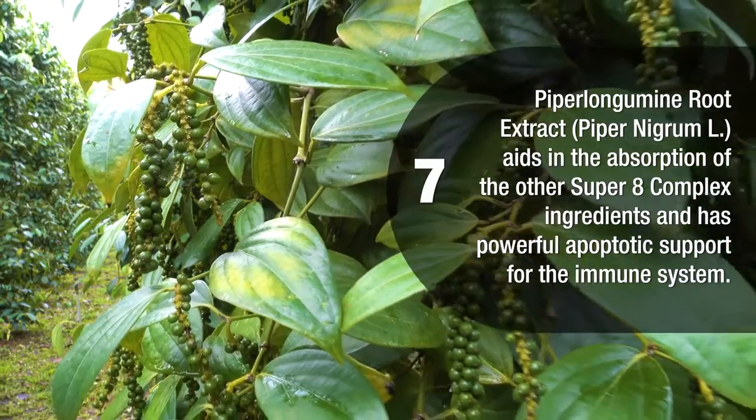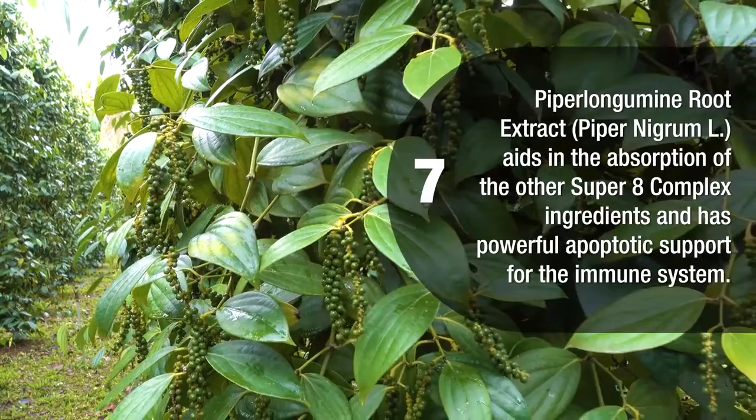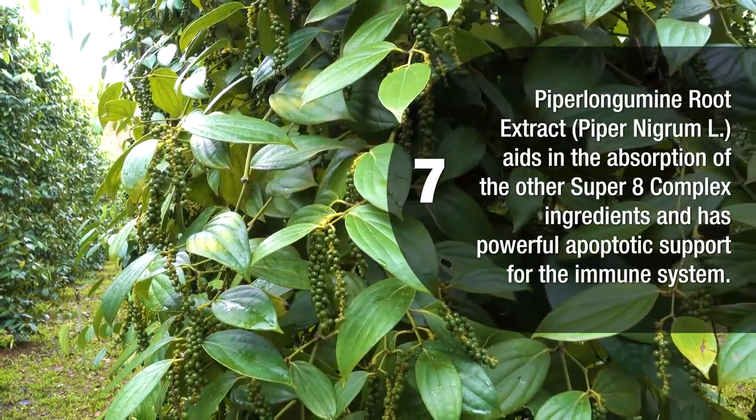Hyperlongamine root extract aids in the absorption of the other super eight complex ingredients and has powerful apoptotic support for the immune system.